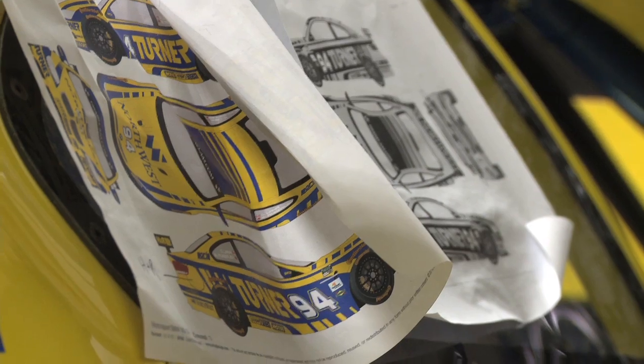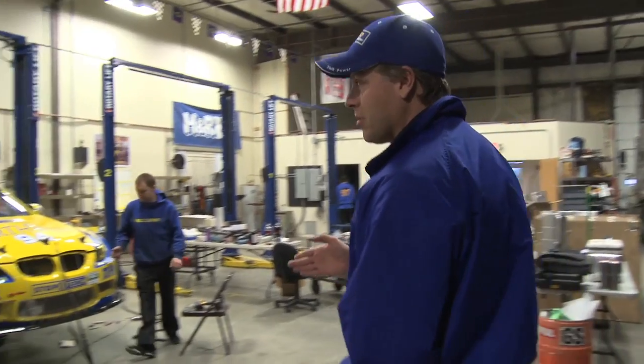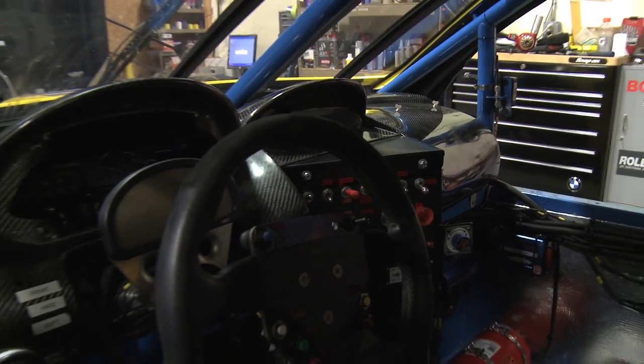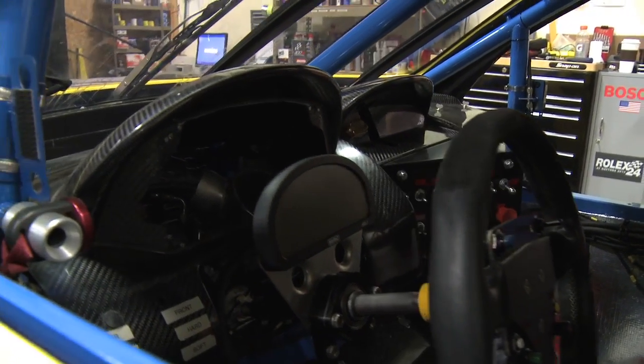We're going to do a shakedown before the Daytona test days. As you can see, this car has come along a lot — it looks a lot different than it did when we first did the first video. After this, it'll come down and we'll stick it on the dyno quick and then load it up and get ready to go.